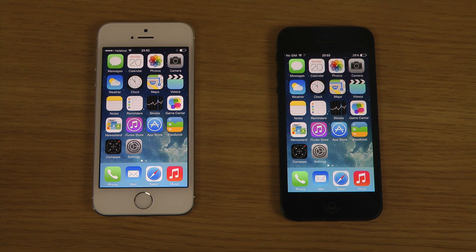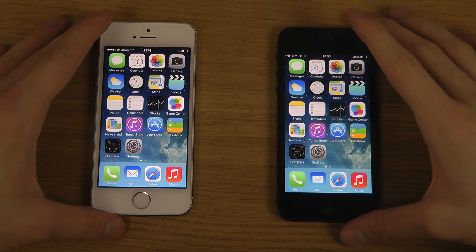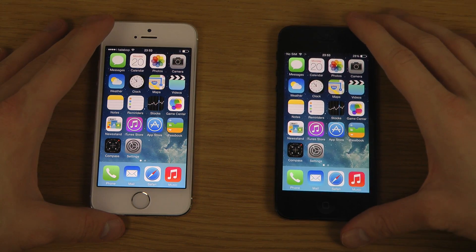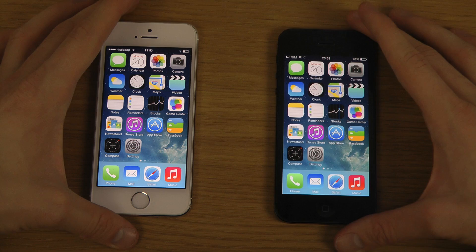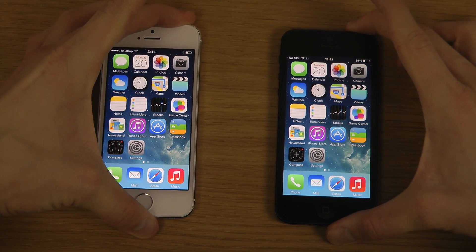Hey guys, it's time to check out the latest iOS 7.1 beta 4 on my iPhone 5s. I also have iOS 7.1 beta 3 on my iPhone 5, so there are some differences here — not super major, but there are some things. The two first things you might notice are these.